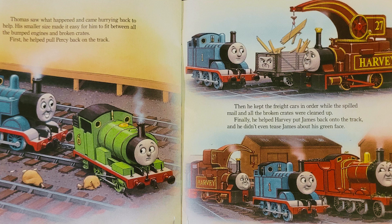Thomas saw what had happened and came hurrying back to help. His smaller size made it easy for him to fit between all the bumped engines and broken crates. First, he helped put Percy back on the track. Then, he kept the freight cars in order while the spilled mail and all the broken crates were cleaned up. Finally, he helped Harvey put James back onto the track. And he didn't even tease James about his green face.